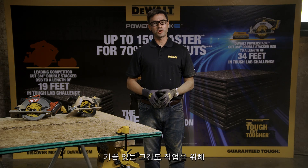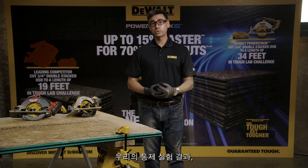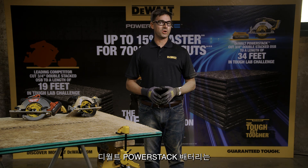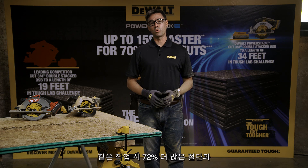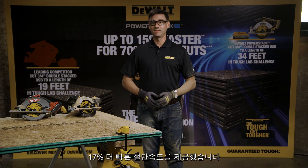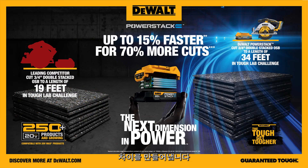No longer do you need to run and find a larger battery just for that occasional high demand application. In our controlled testing, the DeWalt PowerStack battery averaged up to 72% more cuts and up to 17% faster cut speed versus the Milwaukee 2730 with 2Ah battery in this task. This is a power difference you can feel, which ultimately makes it a difference in your daily productivity.